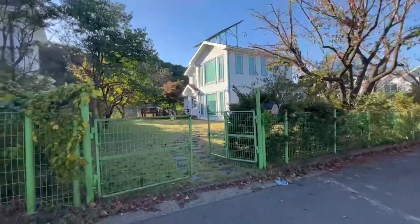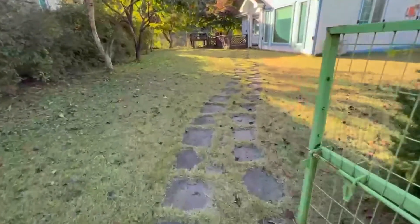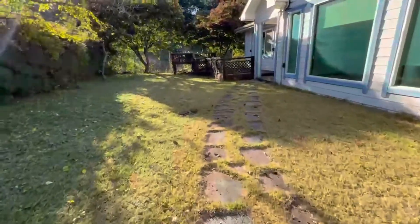Hi guys, this is Rosie from Century 55. Today I'm gonna show you around this house in Ugok, it's around Kouaru. It's another apartment around here, I'll just show you guys around.